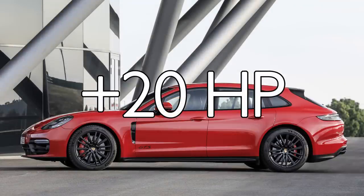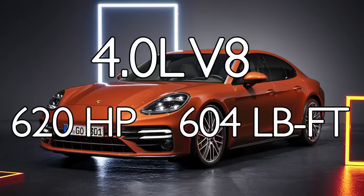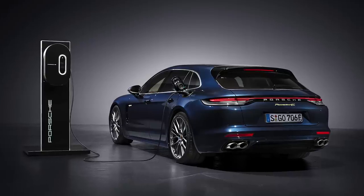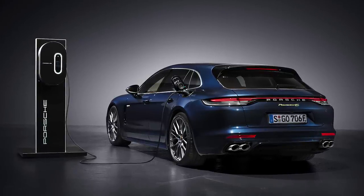The GTS model gets a 20-horsepower boost for its twin-turbo V8. The new Turbo S model, which replaces the Turbo, is powered by an upgraded 4-liter twin-turbo V8 that cranks out 620 horsepower and 604 pound-feet of torque. A new plug-in hybrid is also available, pairing an electric motor with the 2.9-liter twin-turbo V6 for a combined 552 horsepower.